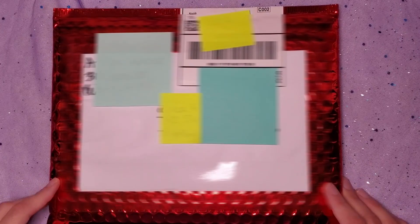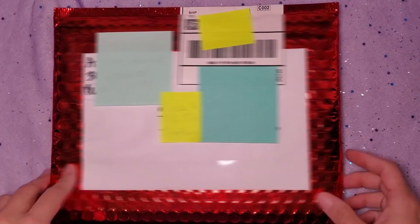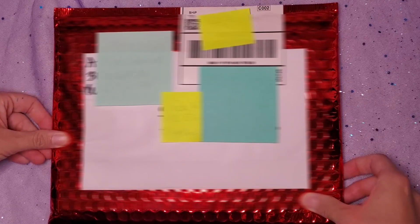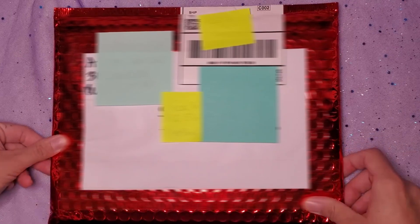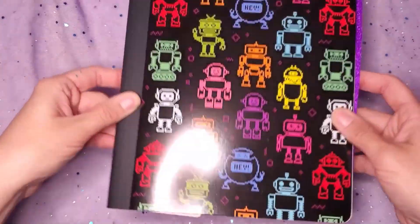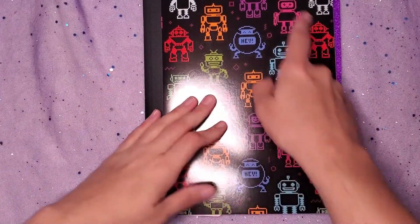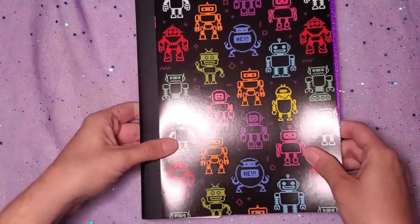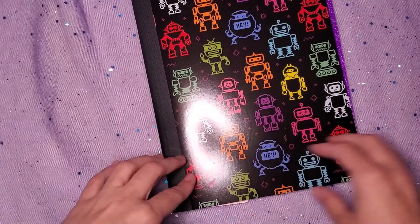I'll admit I already had a little peek because she told me what she was sending. I haven't looked at everything, just the main item. Here's what's inside — we all know that Allie uses composition books for her journals, not always but often. She saw this little robot composition book and got it for me, and I'm so pleased. It's definitely my aesthetic with the retro pixel robots and the bright colors.